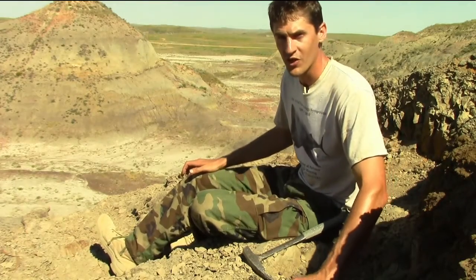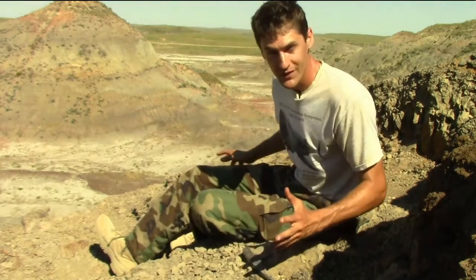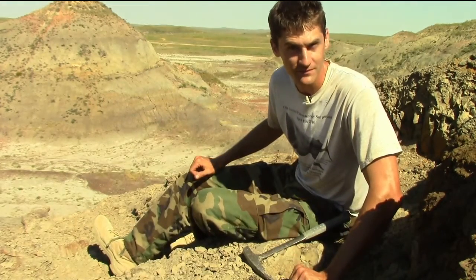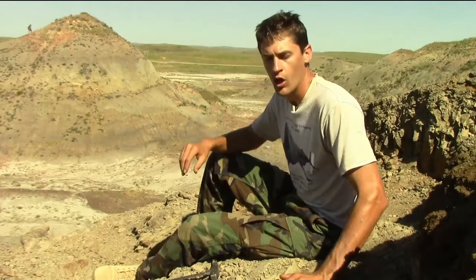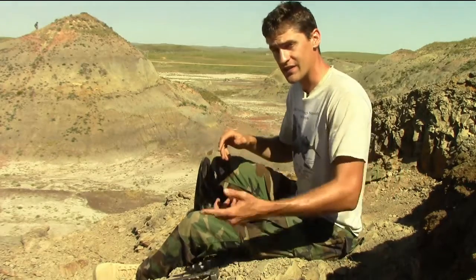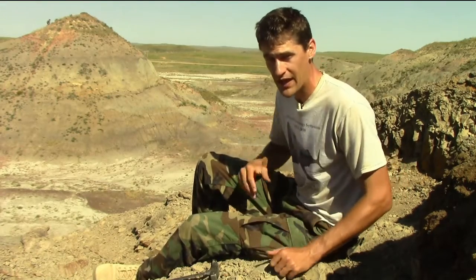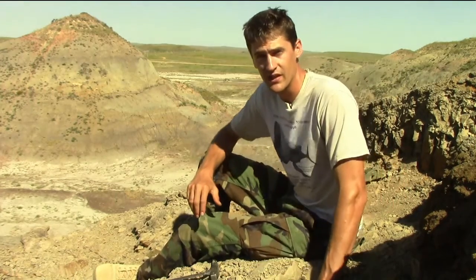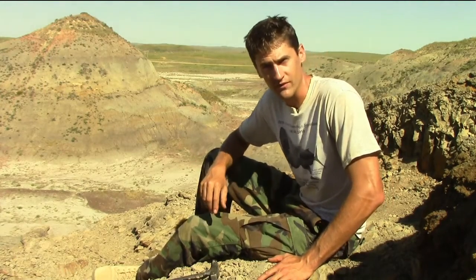We're here in the Hell Creek Formation of South Dakota excavating a Triceratops skeleton. But now that we've found all these bones, it's time to do some science. We record data about the skeleton and the site as part of the scientific process. This helps me at my job when I'm back in the lab preparing the bones or assembling a skeleton. More importantly, it gives context to the animal and the world it lived in.